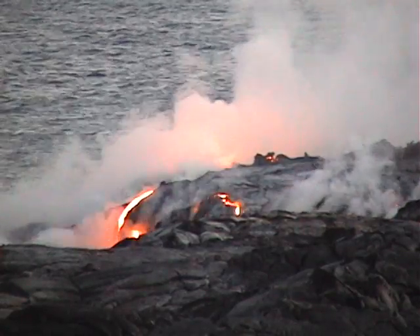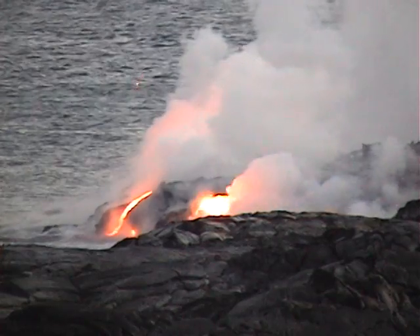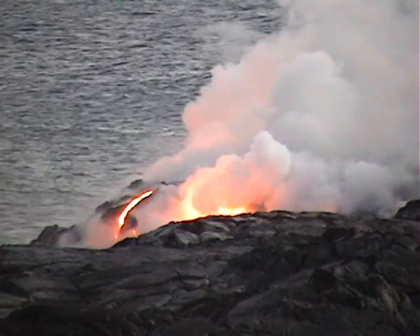The sight of flowing lava is one of the most incredible, moving, unique and wonderful experiences you can have anywhere on earth. Hawaii is fortunate that in Kilauea we have a fairly safe, yet easily accessed, highly active volcano.